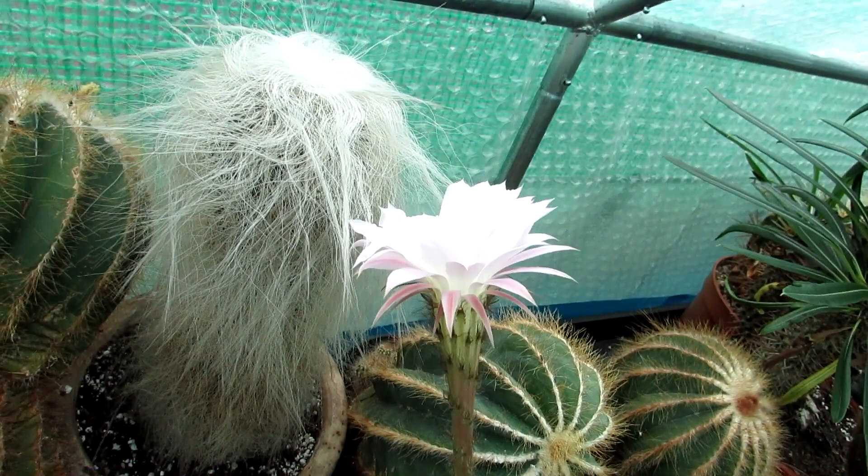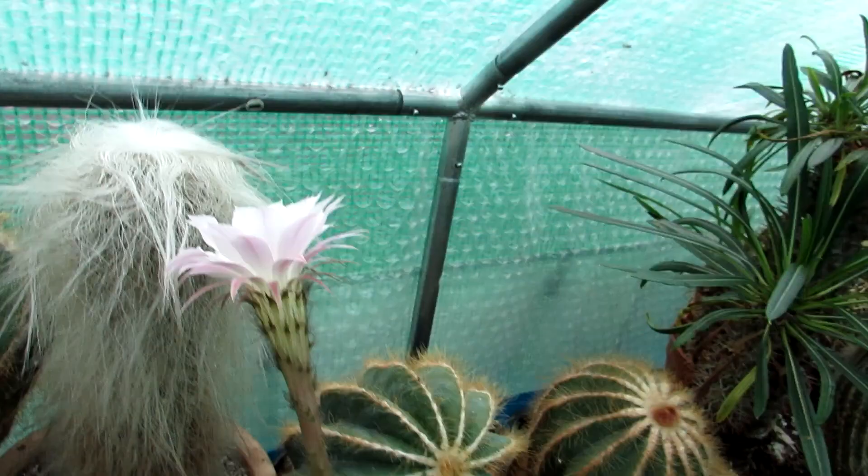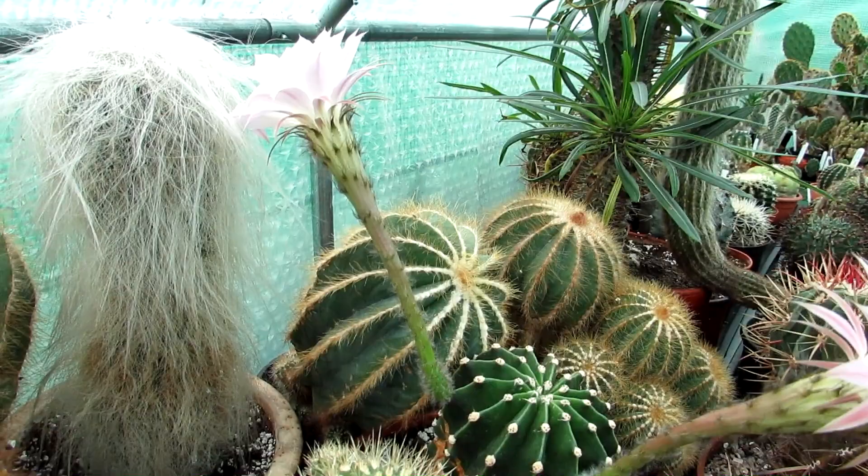Just look at the beautiful blooms, guys, and the smell is absolutely gorgeous — they have the most heavenly smell. I just wish I had smell-a-vision to share with you on YouTube so you could smell this for yourselves. One thing I love about Echinopsis flowers is the lovely hairy stems as well.